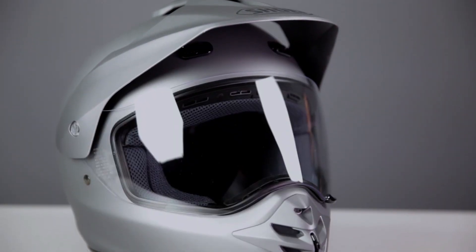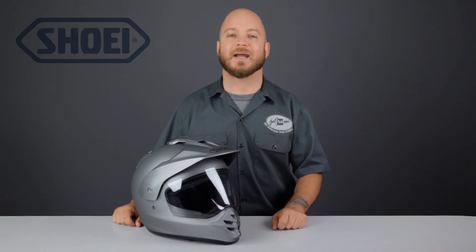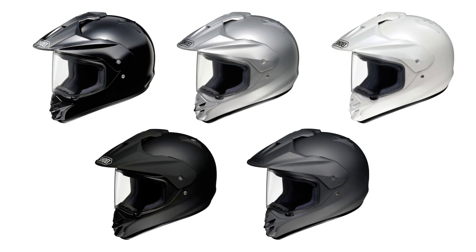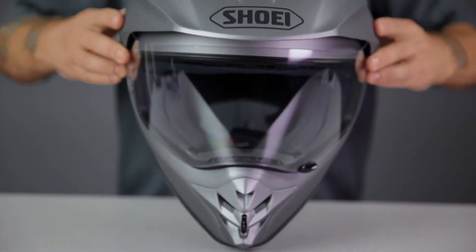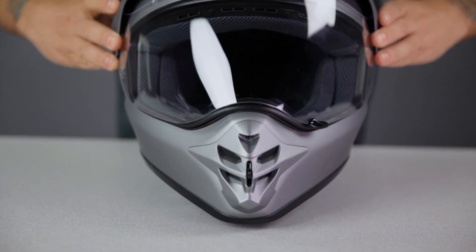The next helmet in our buying guide is the premium Shoei Hornet dual sport helmet. The DOT and Snell rated shell is constructed using Shoei's proprietary Advanced Integrated Matrix, or AIM Plus material. It's available in 5 solid colors, including matte dark grey, and in sizes double extra small to extra large. These sizes are split between 4 different shell sizes, making the fit very precise. The helmet has an intermediate to long oval head shape and fits accurate to the size chart.